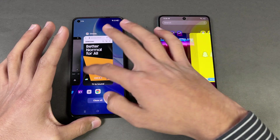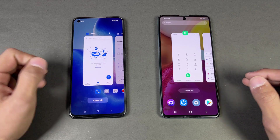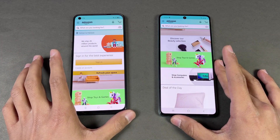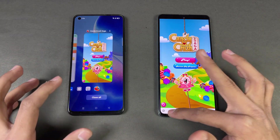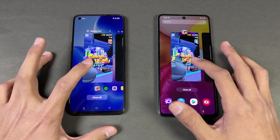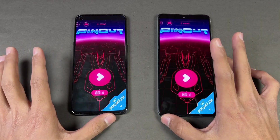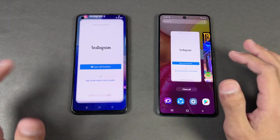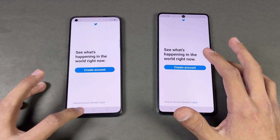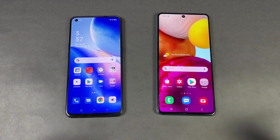Now let's check the RAM management on both phones — both have 8GB of RAM. In the previous round, the Oppo Reno5 performed really well. Re-opening phone dialer, Settings, Amazon Shopping, Candy Crush Saga — no refresh on the Reno5. The Samsung Galaxy A71 also performed really well in RAM management. Re-opening Subway Surfers, Spotify, Pinterest, Snapchat, Instagram, Tempest 2, and Twitter — no refresh on either phone. Back to the internet browser — also no refresh on both phones.